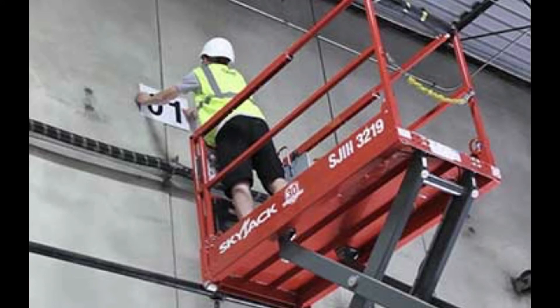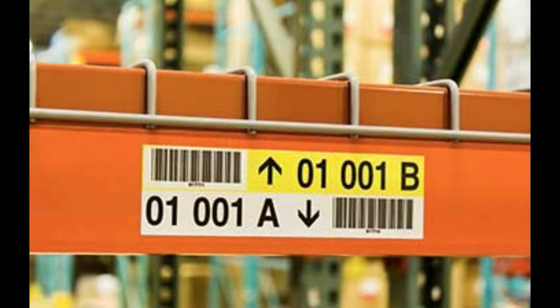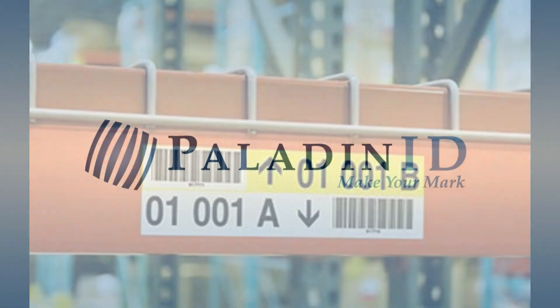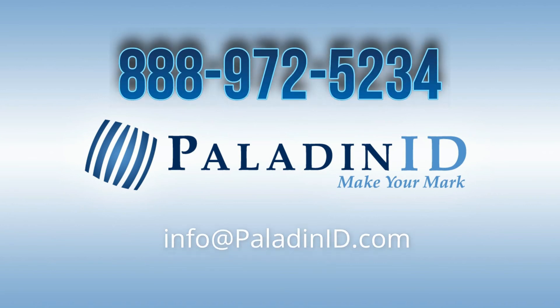We can walk you through the process of designing and implementing a total warehouse labeling solution that is efficient while saving you time and money. Once we have your approved design, you send us your data file with all your locations, and we do the rest. Send us an email or call 888-972-5234 to discuss your application. We look forward to working with you.